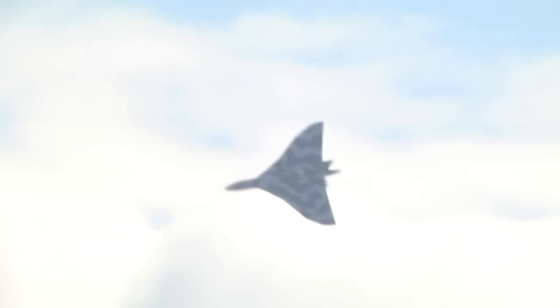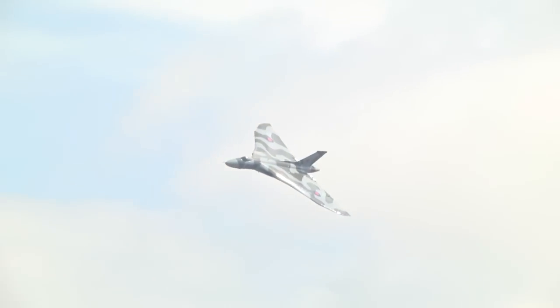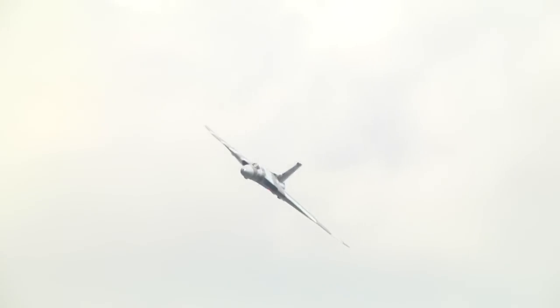As you can see, she's as manoeuvrable as a fighter. When she first flew in the 50s, she was displaying at Farnborough, and the test pilots used to do a complete roll in her. We're not allowed to do that these days, but as you can see, she can still turn a pretty manoeuvre.